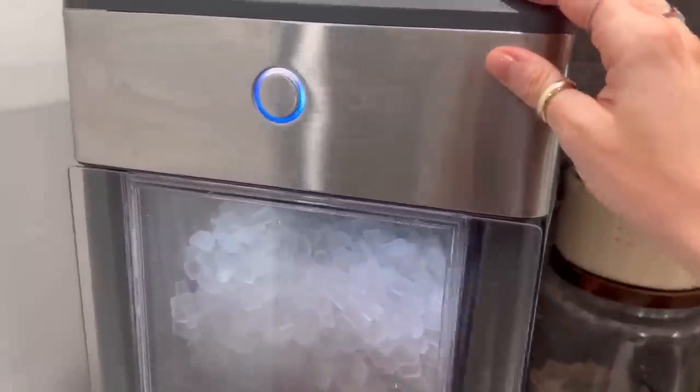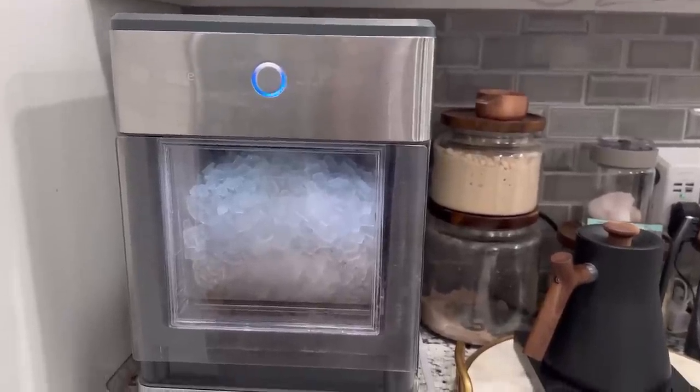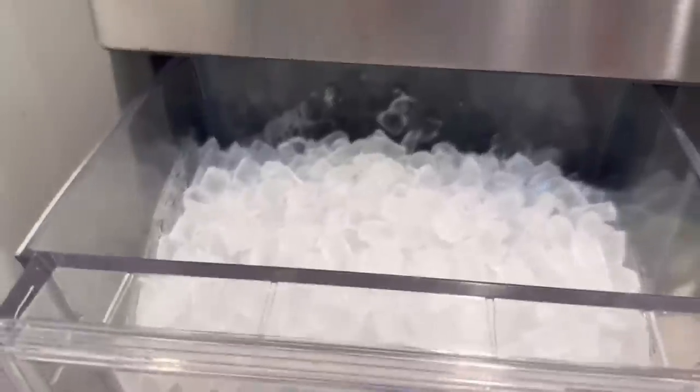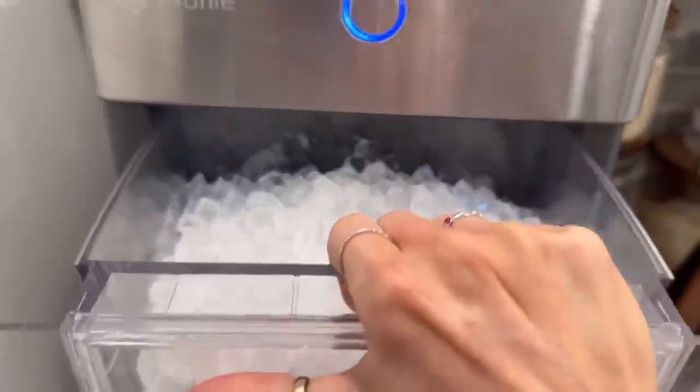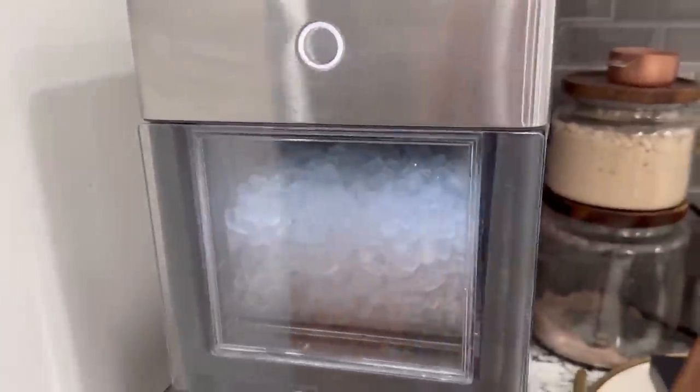The second most popular thing in my kitchen is my ice maker. I have the GE Opal, and Ken bought this for me after I got pregnant with Bonnie — he felt bad, I was nauseous all the time. It had been on my wish list for a really long time. It makes nugget ice, the sonic ice. To fill it up, you just take the drawer out, fill up the reservoir, and stick the drawer back in. I keep a pitcher of reverse osmosis filtered water right here next to it. I absolutely love it — 10 out of 10 recommend if it is in your budget.